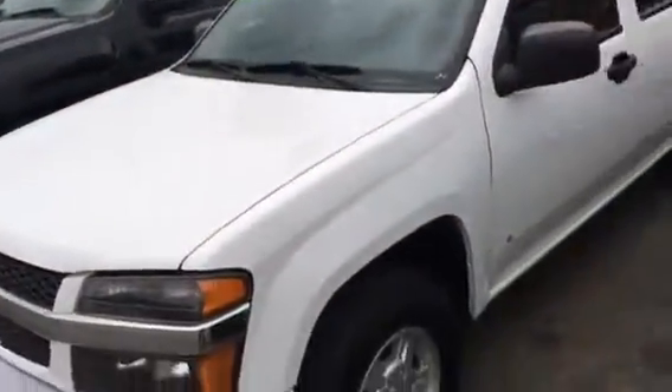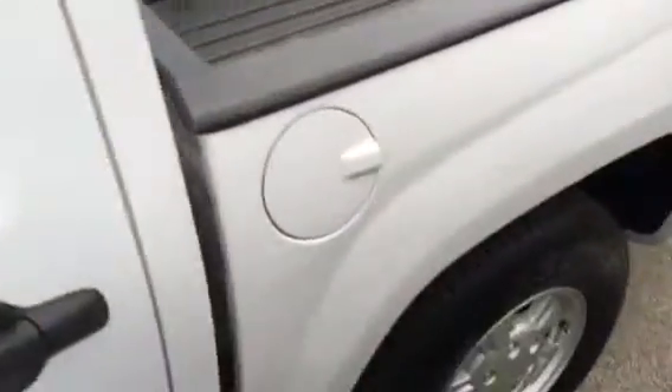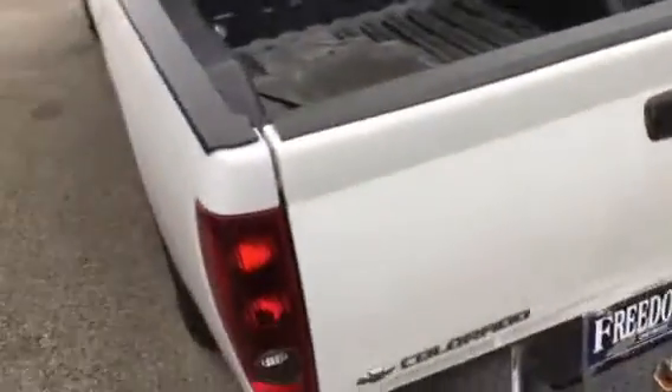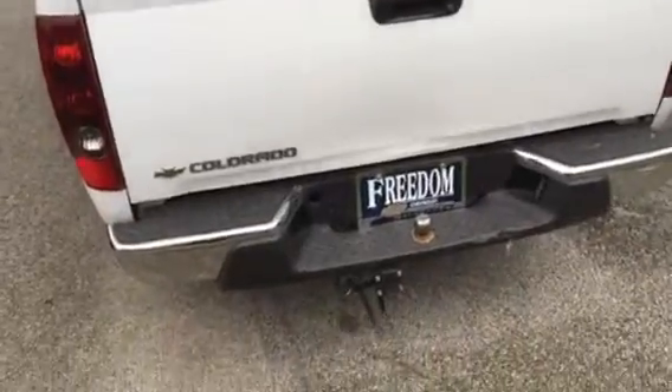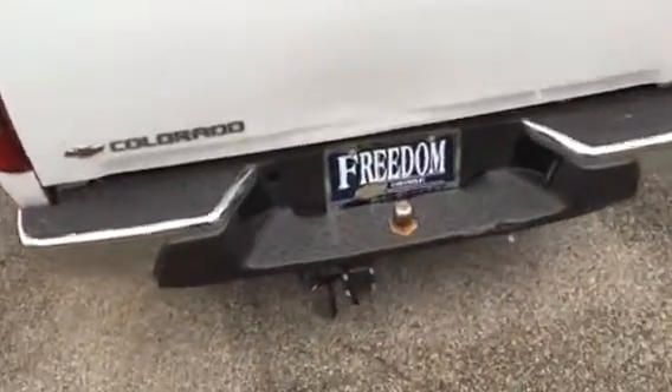2006 Chevrolet Colorado. This is the outside of it. This is the back — it has a trailer hitch in the back.